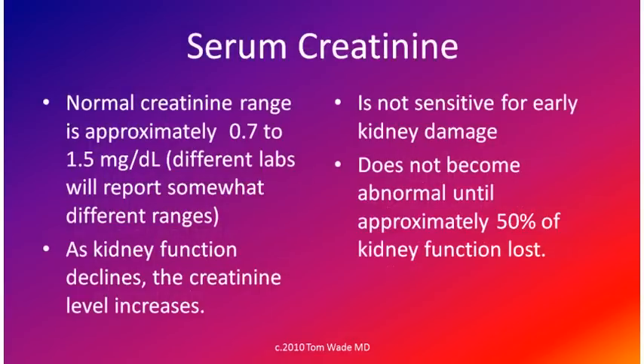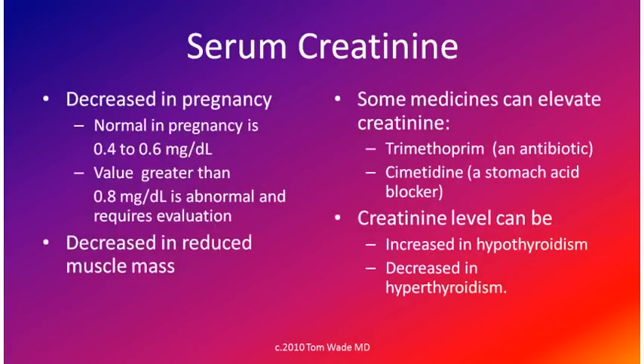The normal creatinine range is approximately 0.7 to 1.5 milligrams per deciliter. As kidney function declines, the creatinine level increases. However, the serum creatinine is not sensitive for early kidney damage, because it does not become abnormal until approximately 50% of kidney function is lost. A normal serum creatinine in pregnant women is much lower than in non-pregnant women, and a value greater than 0.8 milligrams per deciliter is abnormal in a pregnant woman and requires further evaluation.